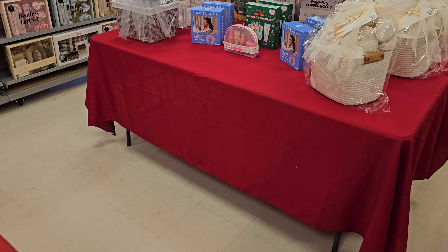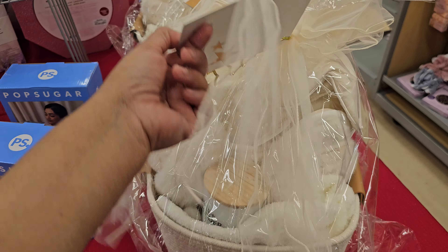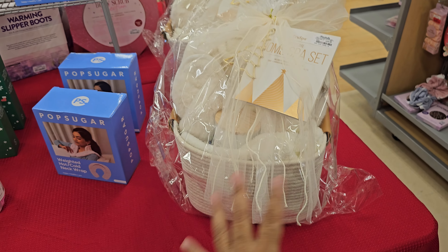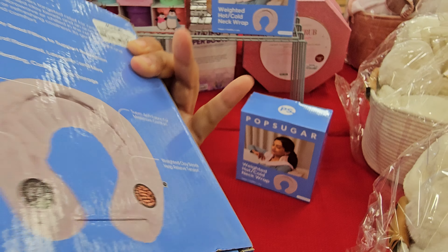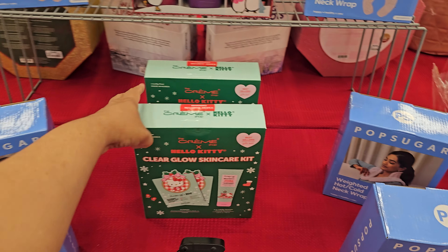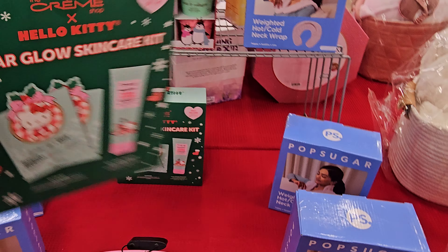More tables are popping up, I'm going to have to come back. $39.99 — it looks like you will get slippers, a robe, washcloth, and basket. Heated hot cold neck wrap — we can all use that one, $8. Hello Kitty Clear Glow Skin Kit, this one is $10.